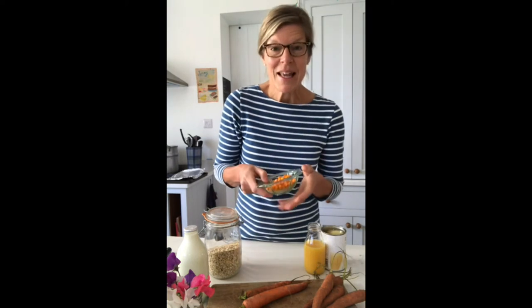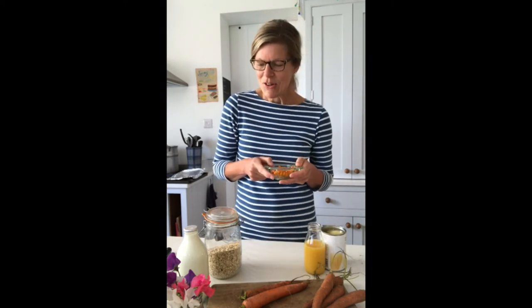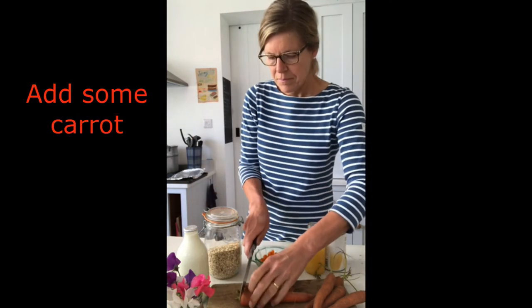Omega-7 is mainly in the pulp and the peel of the sea buckthorn berry, and a great way to get plenty is to try it in a smoothie.